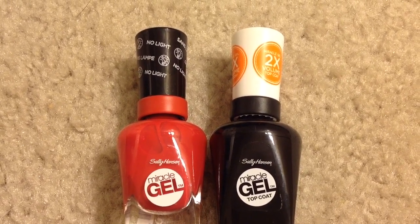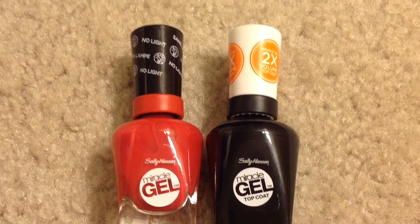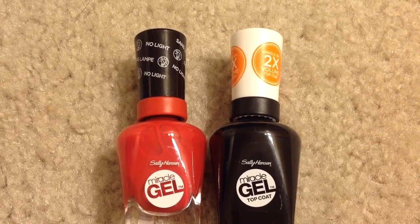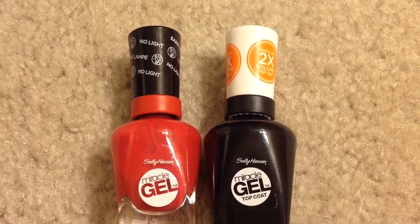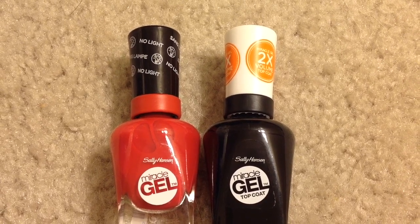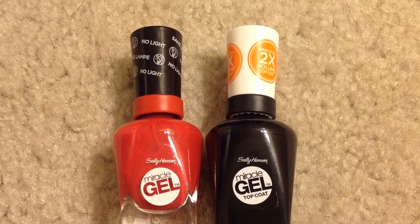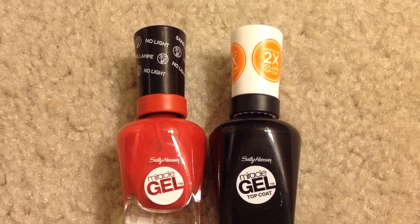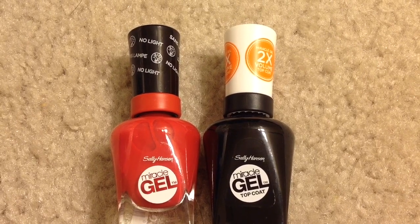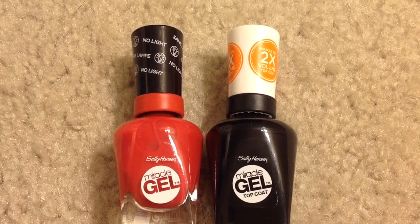I picked one Sally Hansen Miracle Gel nail color and one Sally Hansen Miracle Gel top coat, each $9.99. Before coupons my subtotal was $19.98. I used two $3 manufacturer coupons from Coupons.com, a $3 off $15 cosmetics CVS CRT coupon, and a $1 CVS app-only coupon. After all coupons I paid $9.98 and got back $10 in ECB, making them completely free.